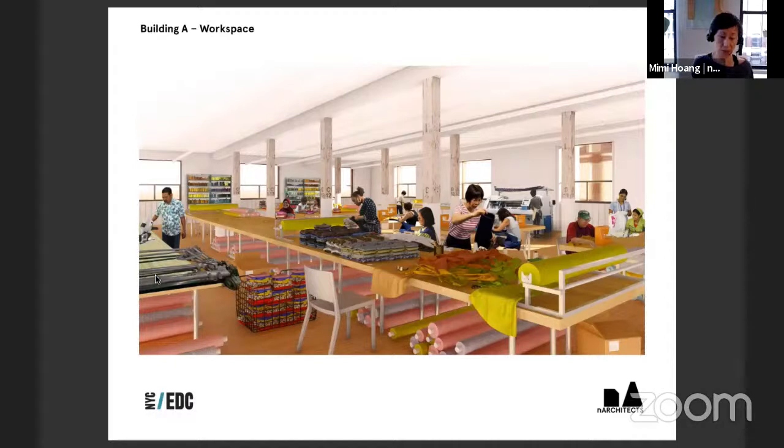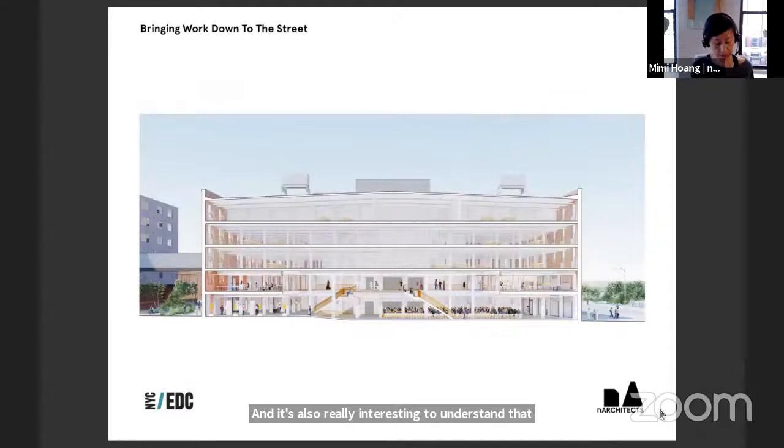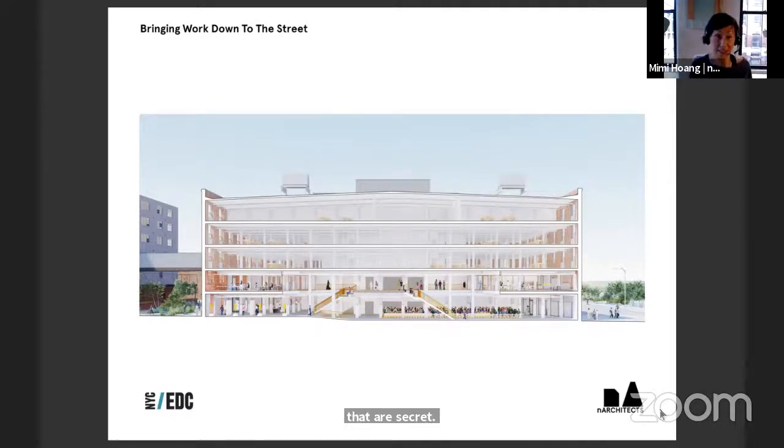At the beginning of the project, the team visited potential future tenant spaces with the EDC to understand how they work, who they are, and where their workforce is coming from. It's not a black-and-white issue — they can't simply reveal everything because there are trade secrets, including certain patterns, textile designs, and buyer relationships. The upper floors are those workspaces for the tenants. The first two floors are meant to be more public, for things like fashion shows, pop-up exhibitions, and pop-up training sessions.